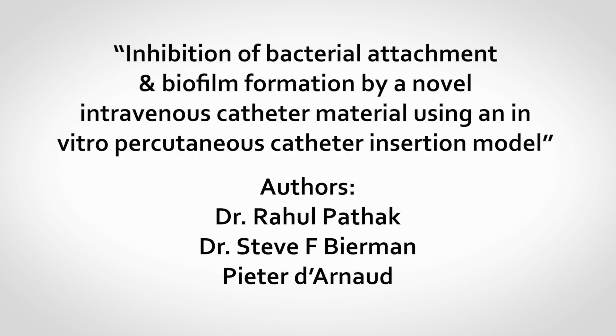We suspect that if our results were replicated in a controlled setting, Chronoflex C with Bioguard will become central to the fight against catheter-related bloodstream infections. I hope you enjoyed reading this study.